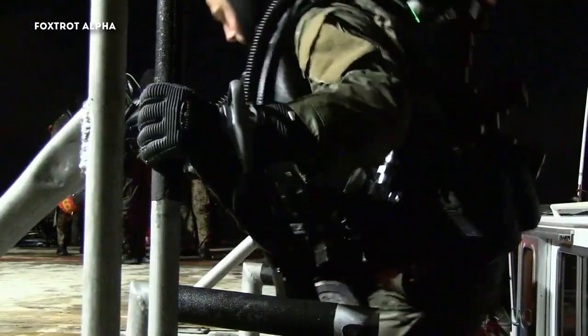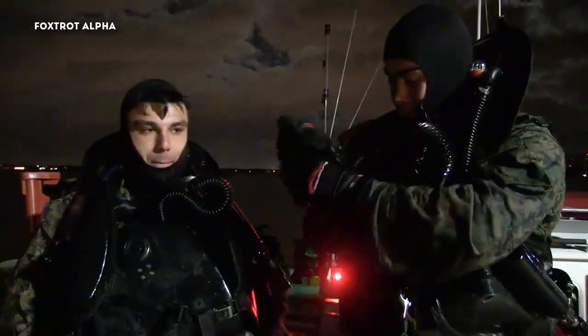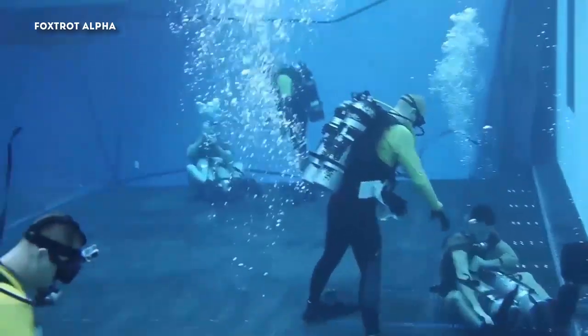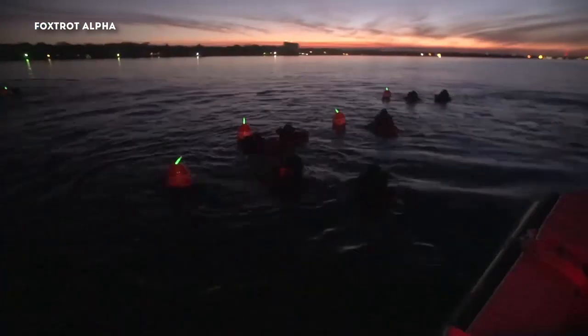Additional tools include a knife, weight belt, depth gauge, compass, and watch. More than half of the practical application exercises and testing are conducted in the training tank or open water environment.